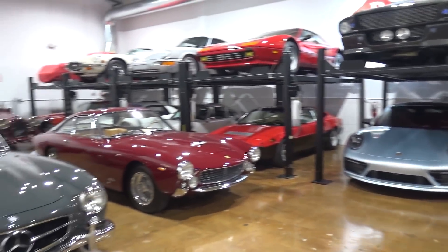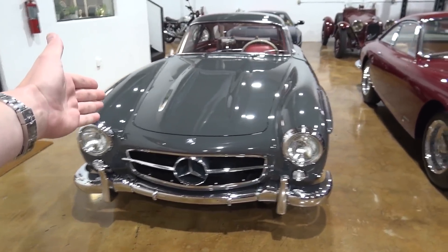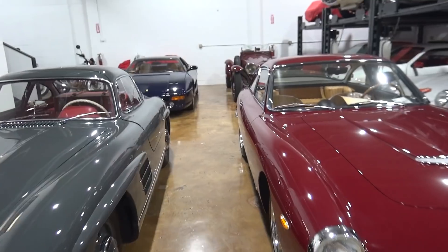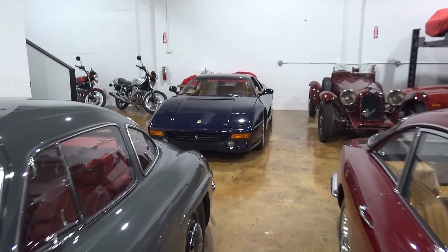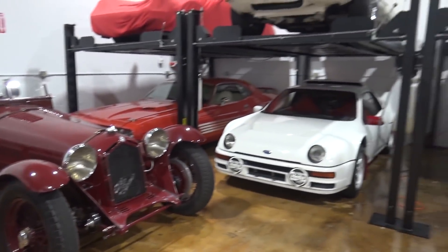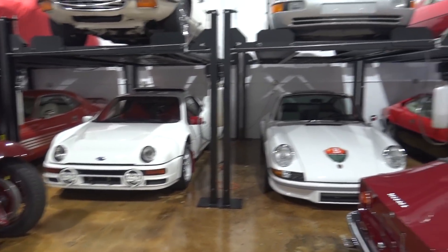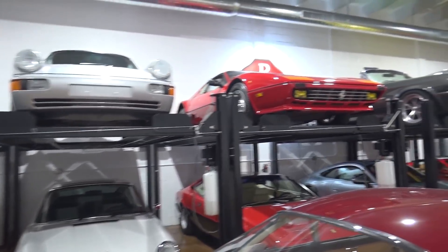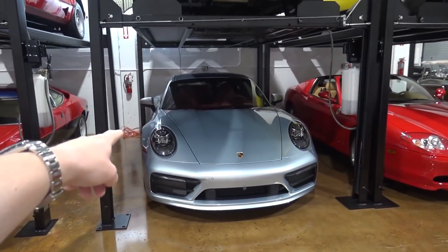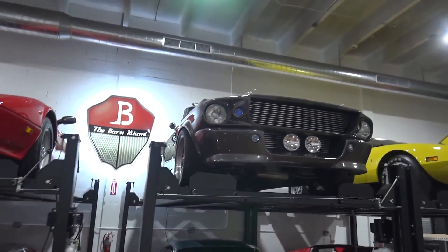Feast your eyes around the collection here at the Barn Miami. We have the likes of a beautiful 1956 300SL Gullwing alongside a 60s 250 GT Lusso - two spectacular cars. We have a very nice F355 in blue, a colour that certainly stands out to me. We've got an old Alpha 8C recreation and a few different cars in storage.